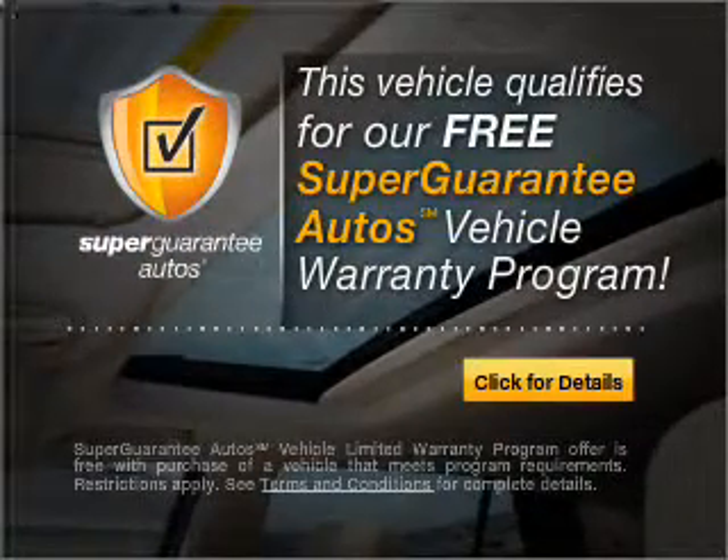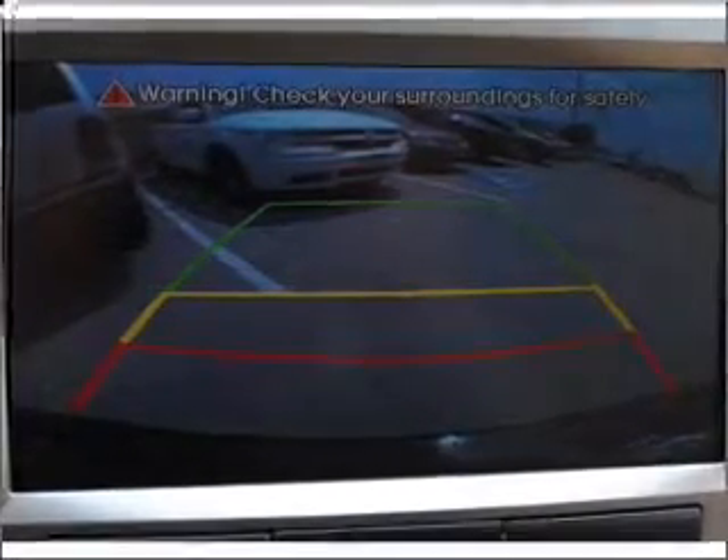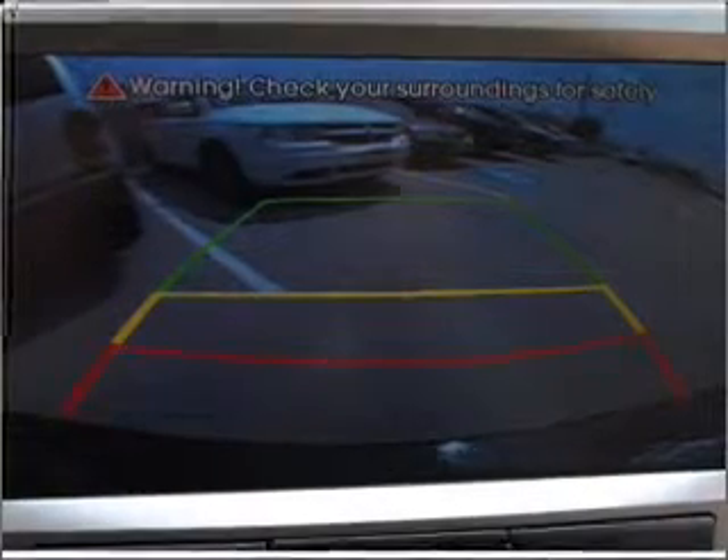Buy a vehicle and get a free warranty from us only at EveryCarListed.com. Stand out from the crowd with premium wheels. The anti-lock braking system will help deliver you safely to your destination.